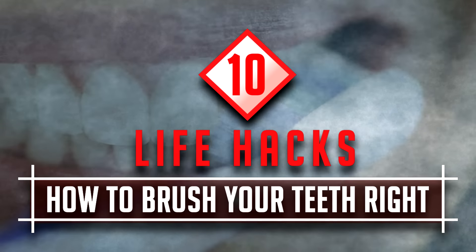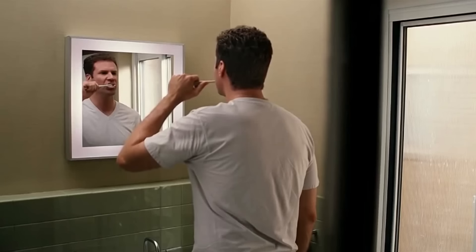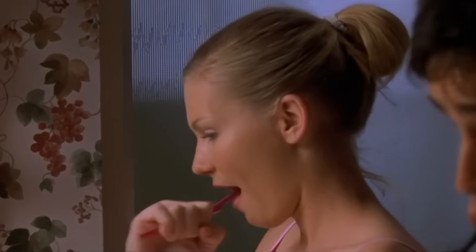How to Brush Your Teeth Right: Life Hacks. Most people know the basics of tooth brushing — for example, how many times a day to brush their teeth, or how long to brush for. But do you know how long to wait before you brush your teeth after a meal, or which foods help to keep your teeth clean, and how to brush your teeth right? Check out these 10 tips to make sure you're keeping your teeth in great condition.